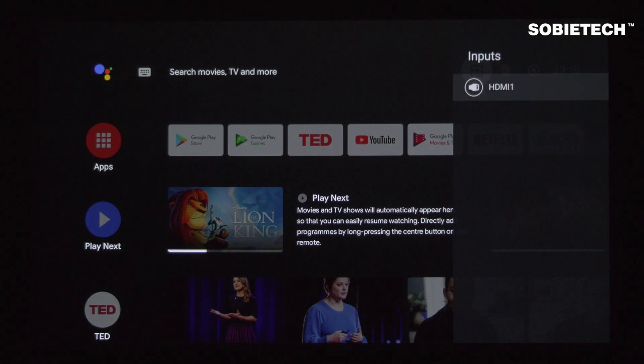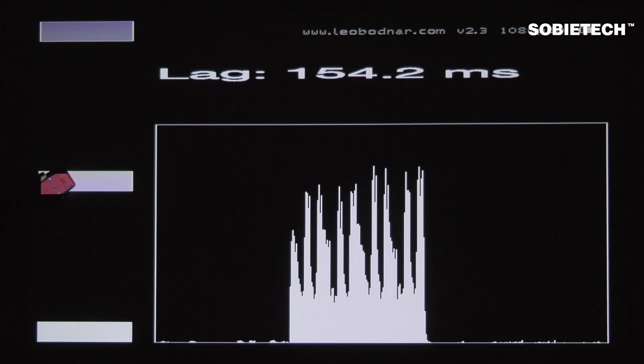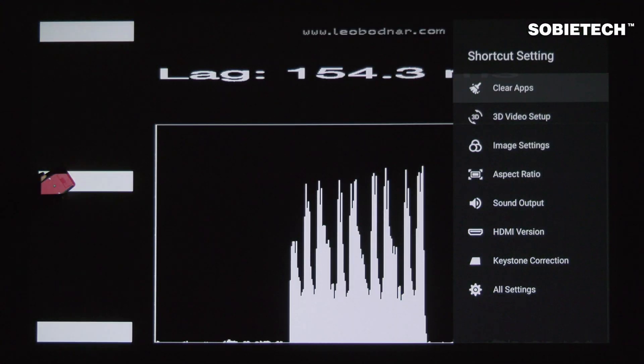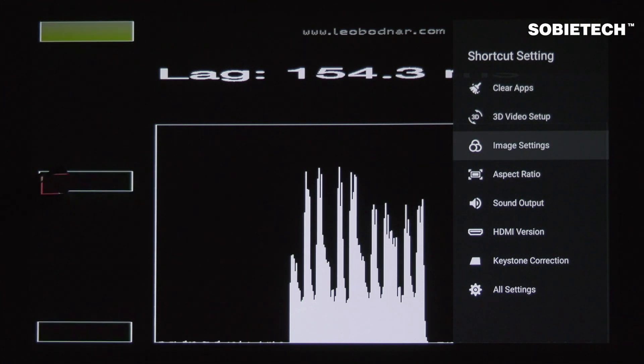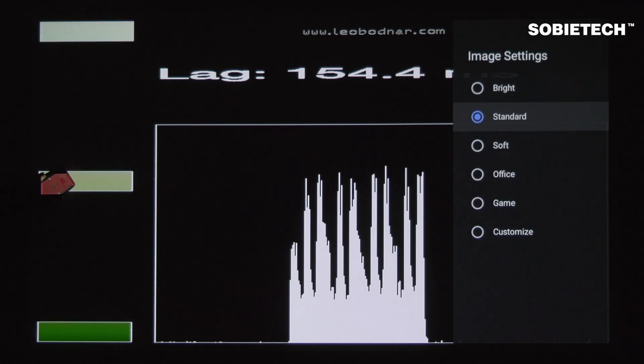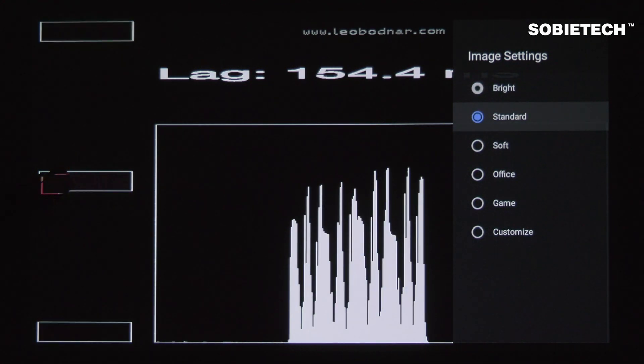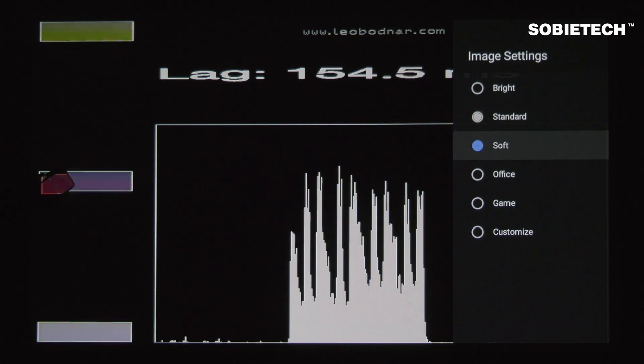Now it is time to start the test. We will test the input lag under different image modes that the projector offers. As you can see here, under the bright, standard, soft, and office image modes, the Halo's input lag is the same, measured at around 154 milliseconds.